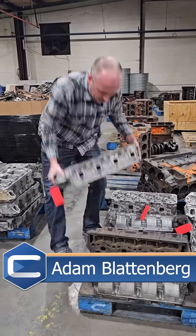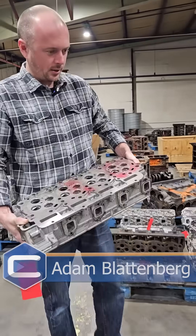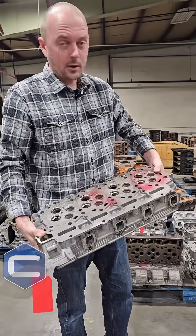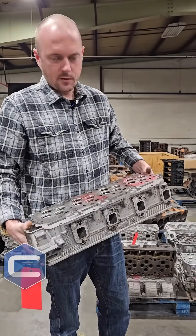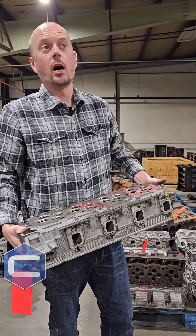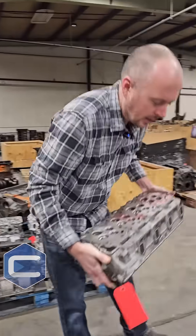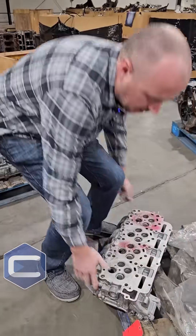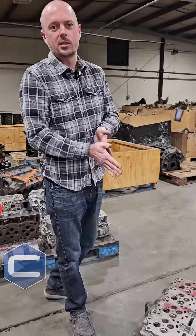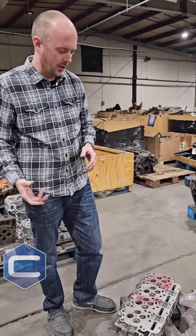Hey guys, Adam from Chode Engineering Performance, walking through our scrap pile here essentially, and I found a perfect example to show you guys something that we do — a common problem that we fix to make sure that any engine you buy from us, in this particular instance a 6.7 Power Stroke, we fix any problem that came from the factory.